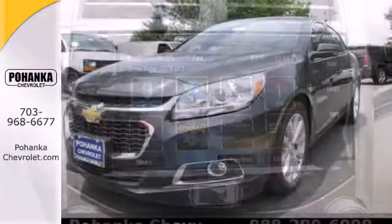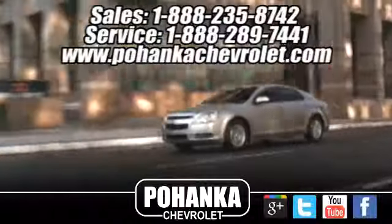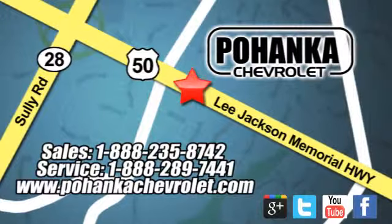This Malibu is a top choice. See it for yourself today. Bohenga Chevrolet is a great place to buy a car. We're conveniently located at 13915 Lee Jackson Memorial Highway, Route 50 in Chantilly.